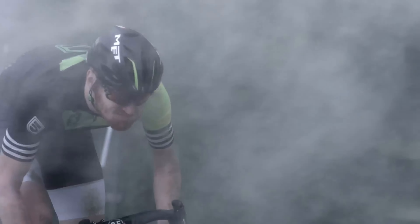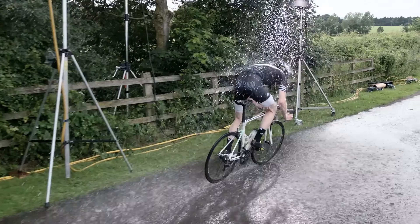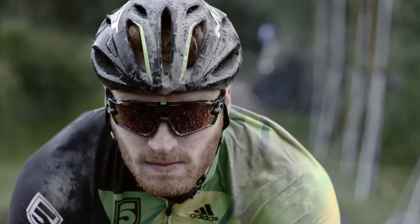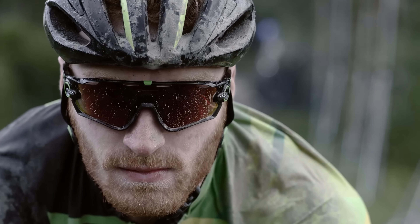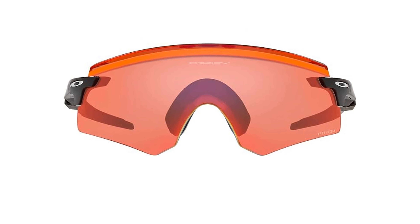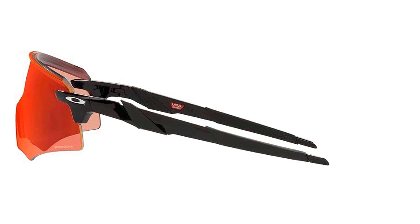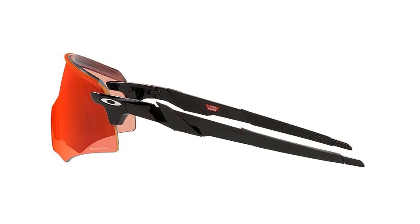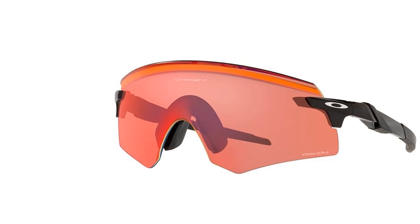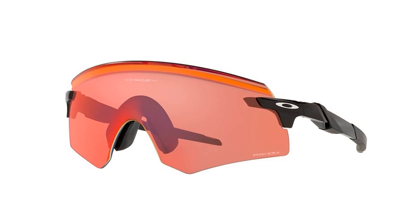The Prism Field lenses enhance color and contrast, making it easier to track fast-moving elements like a ball against the sky or ground, which is especially beneficial for athletes. Built with Oakley's lightweight O-Matter frame, these glasses are durable and flexible, designed to withstand any impact without losing shape. The fit is further secured by nose and arm grippers that keep the glasses comfortably in place even during intense rides. Although the wide nosepiece can slightly limit the view, the Encoder's performance in diverse light conditions makes it a go-to choice for cyclists looking for unparalleled optical clarity and style.